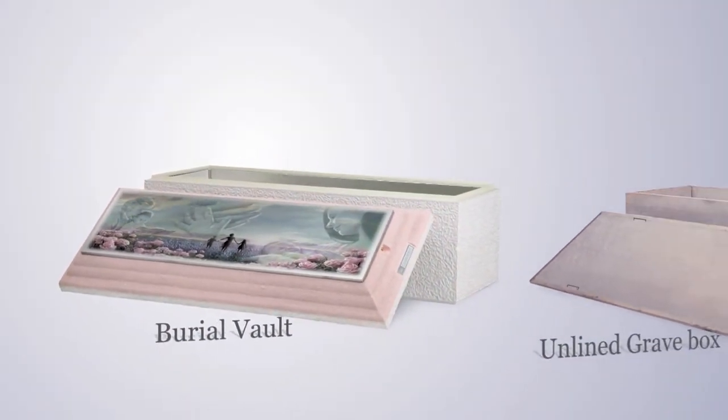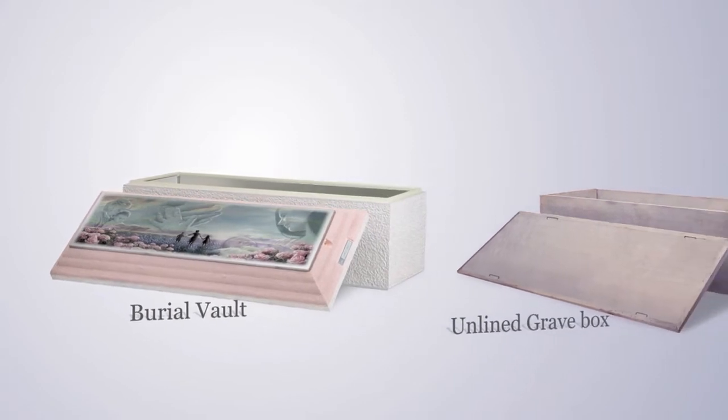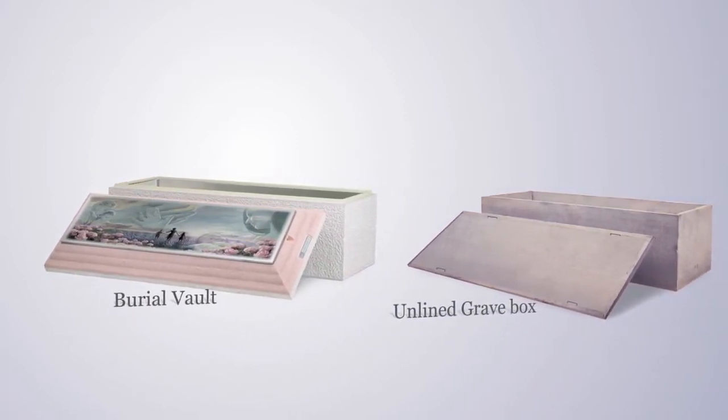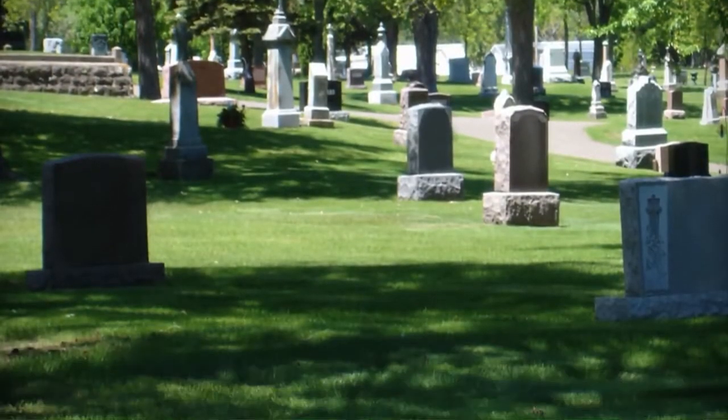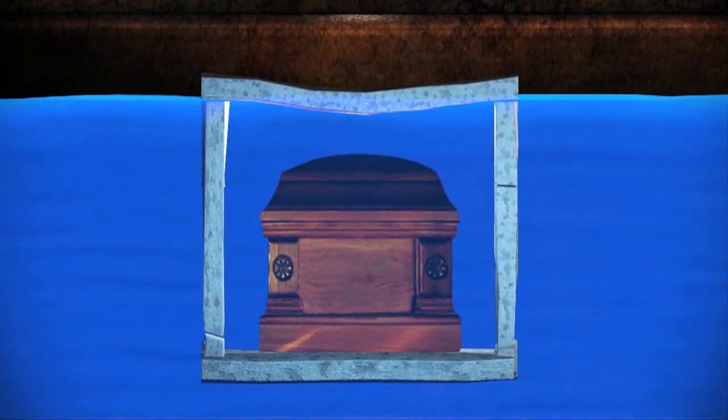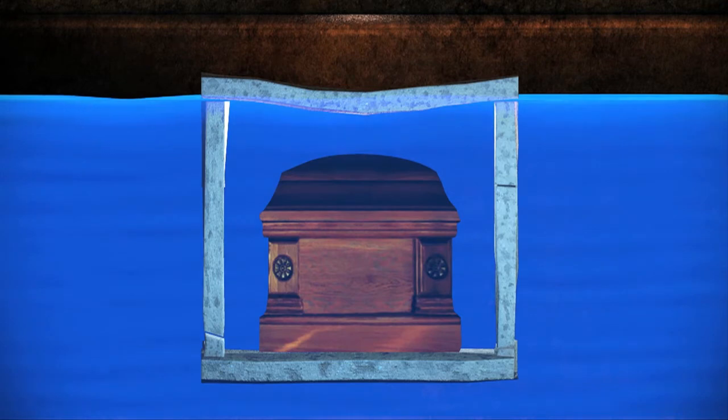You may wonder why most families and funeral professionals choose a reinforced burial vault over a basic unlined grave box. While a concrete box may meet minimal standards in preventing the gravesite from settling, there's nothing to impede groundwater and earth from entering the box and damaging the contents.